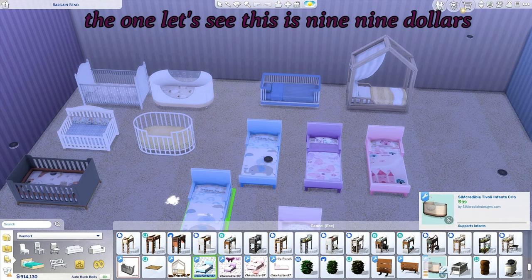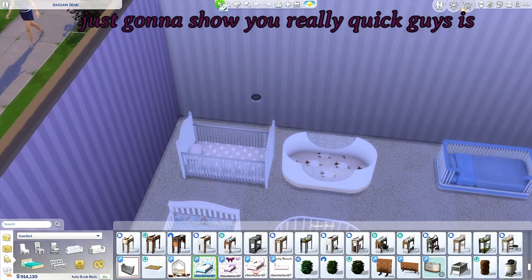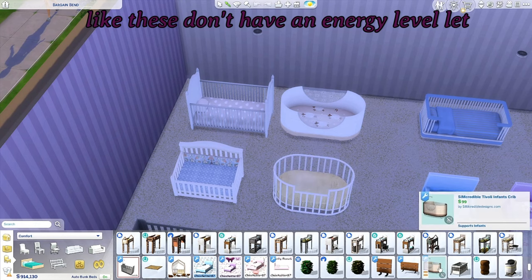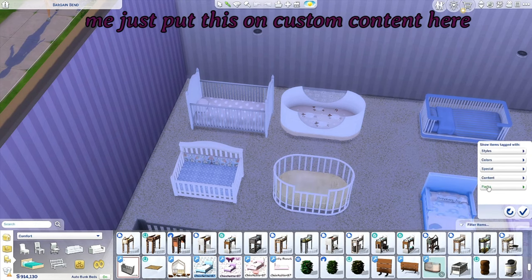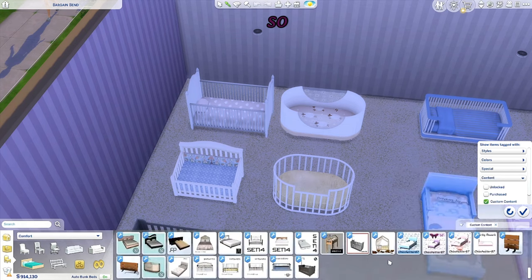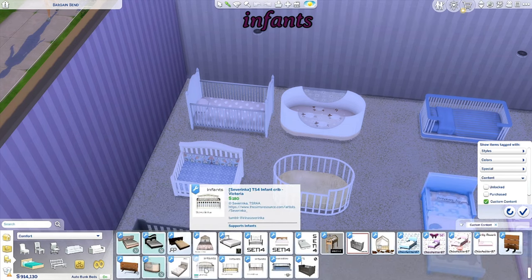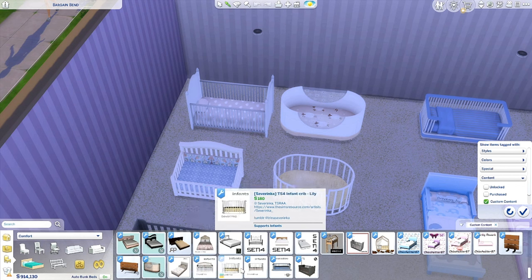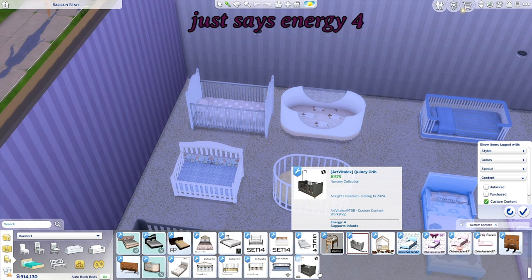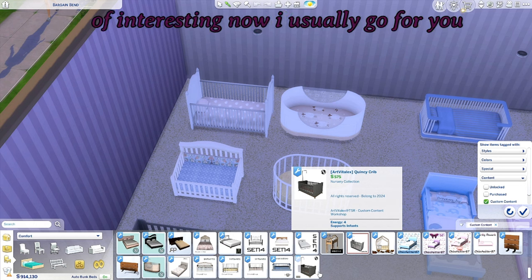This one here is 99. What I found interesting is that some of these don't have an energy level listed — they just say 'supports infants' — while this one says energy four and supports infants. So I thought that was kind of interesting.